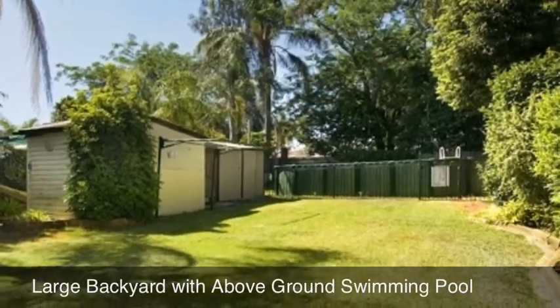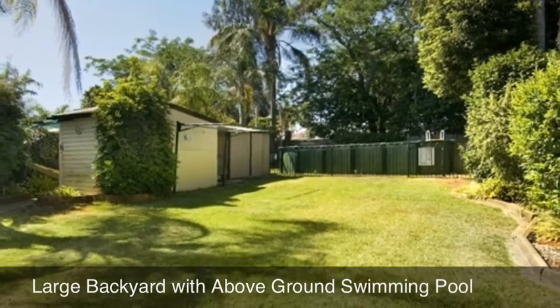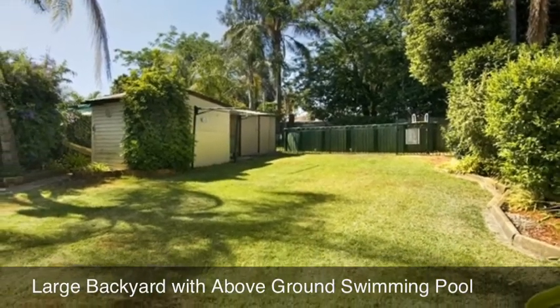Outside, enjoy the sun-drenched mornings in your large level backyard, overlooking your very own above-ground sparkling swimming pool.